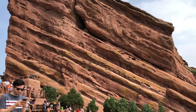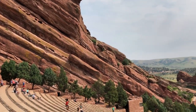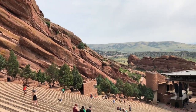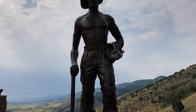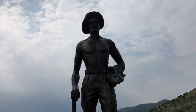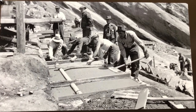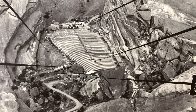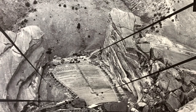Construction of the amphitheater began in 1936 and was built with the help of the Civilian Conservation Corps and the Works Progress Administration. Red Rocks Amphitheater was the CCC's largest project. A crew of about 200 men at any one time lived in the barracks and worked on this theater for five years. The theater, stonework, and terracing were all built by hand without any machinery.